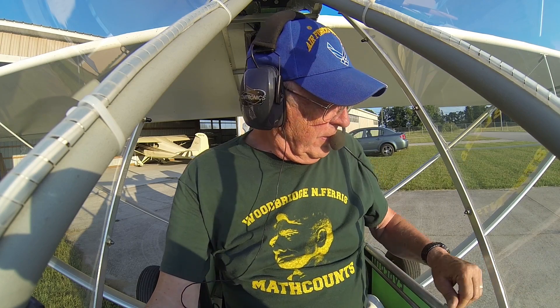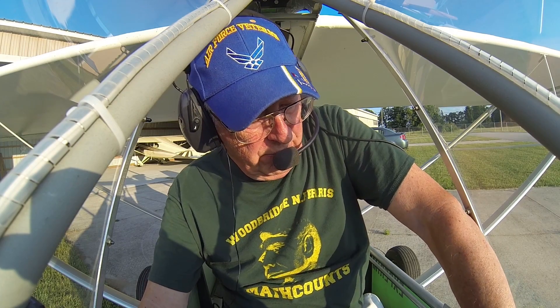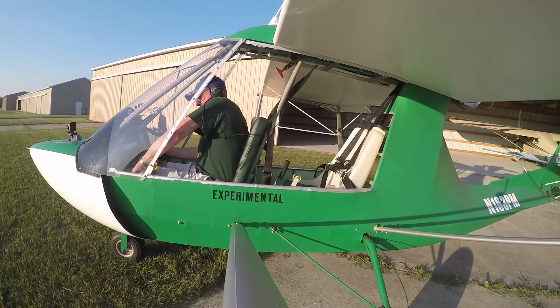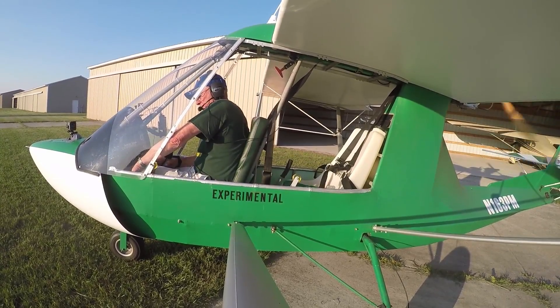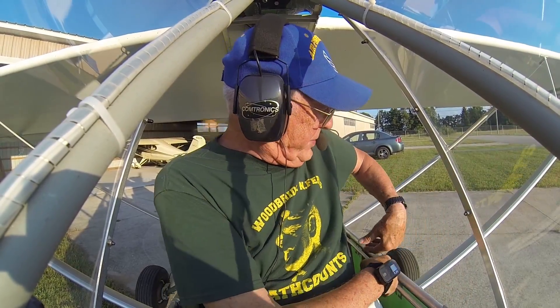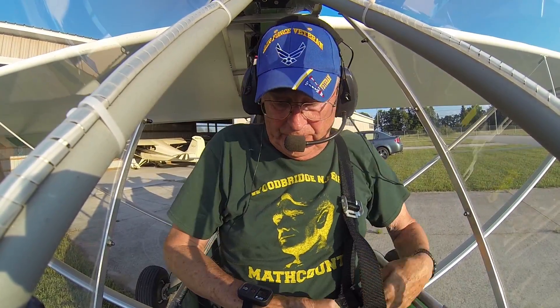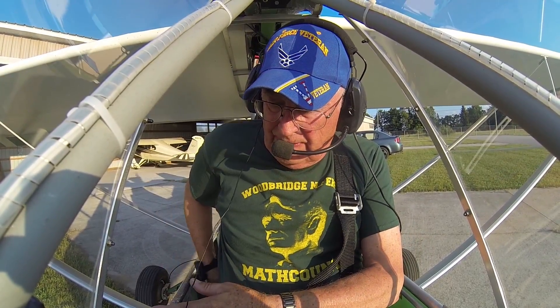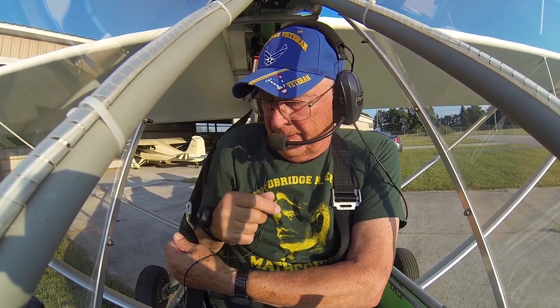Okay, let's get this thing started. I'll get my seatbelt on and we'll think about doing some flying. Clear! As you can see, it takes a little priming for this 503, which is common. Some of the other engines are a little bit quicker to start, but this one starts fine. You've just got to prime it and get it going.